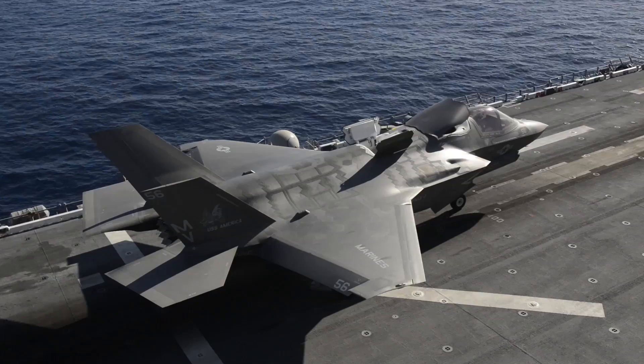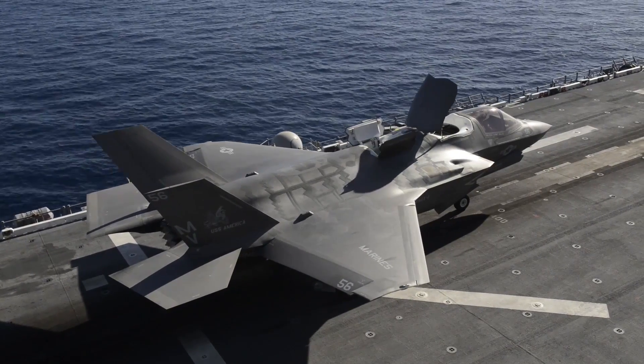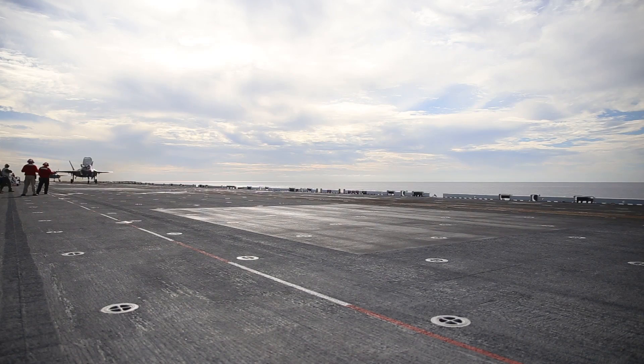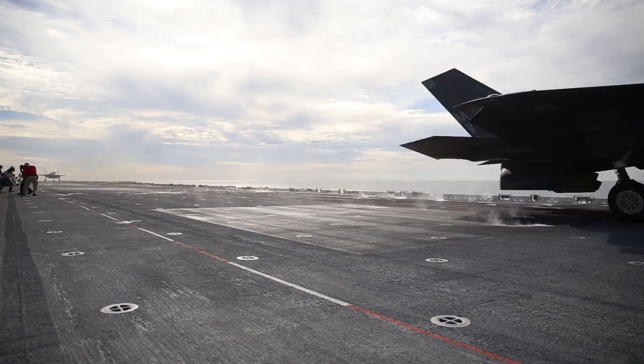this ship instantly becomes the most powerful concentration of combat power ever put to sea in the history of the world. We've taken 12 F-35Bs and we put them aboard USS America,